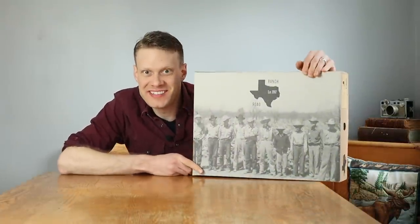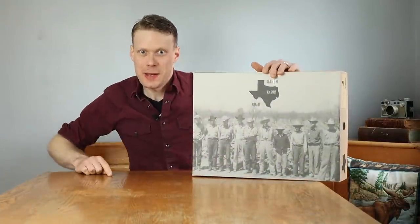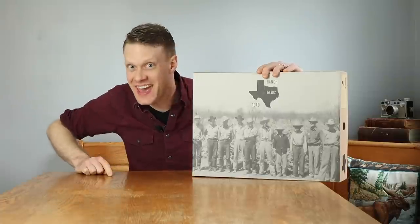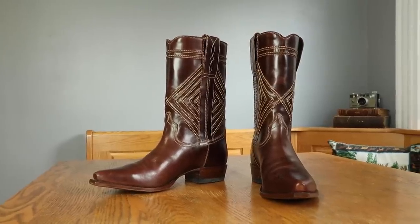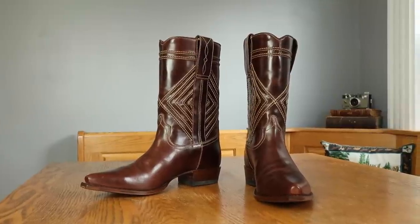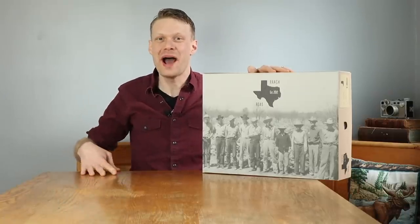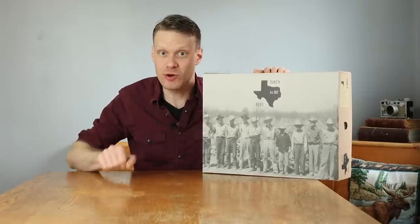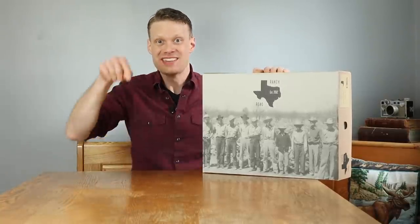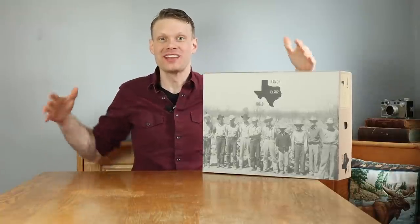Hey everybody, my name is Jeremiah Craig and today Ranch Road is back on the channel. We are featuring the Walker — this is also the March giveaway video, so we're gonna be giving away a pair of Walkers, or the Fayette if one of you women happen to win. So let's get into it.